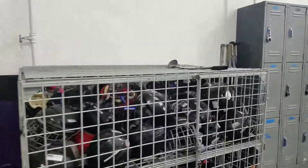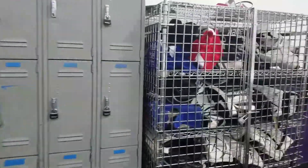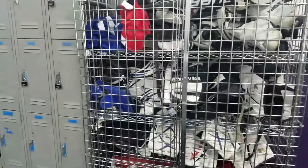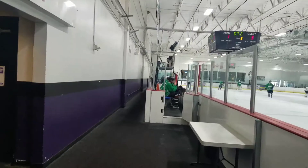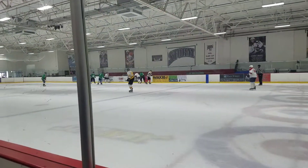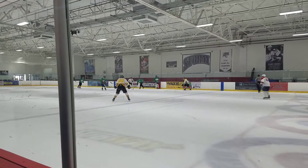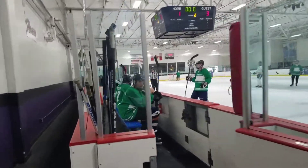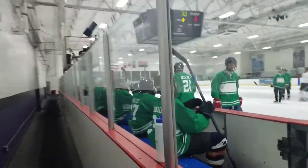They have a wonderful Learn to Skate program here in Vegas where you literally just put your equipment that you're about to donate into these bins, and it's there for anybody to use. And if you look across, you'll be able to see the Vegas Strong dasher. We've got a 3-1 game here in the second period.